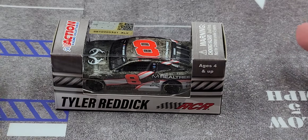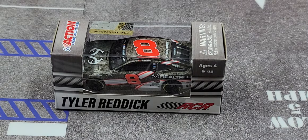Alright, so that is the packaging. Go ahead and pause the video — get it out of the box, put it on the turntable, take a closer look. Be right back, stay tuned.